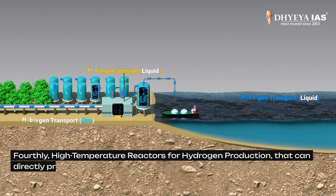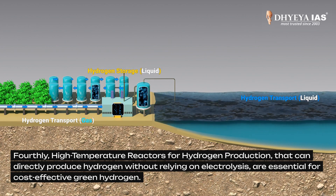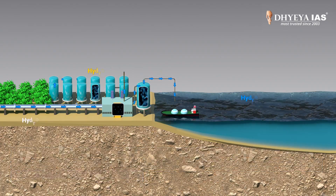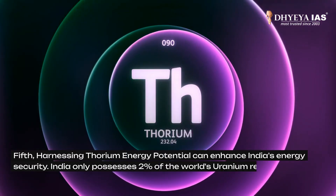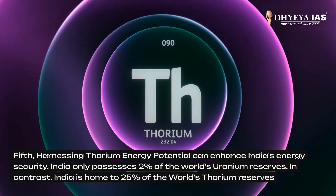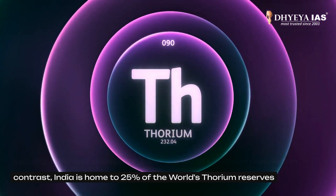Thirdly, high-temperature reactors for hydrogen production that can directly produce hydrogen without relying on electrolysis are essential for cost-effective green hydrogen. Fifth, harnessing thorium's energy potential can enhance India's energy security. India only possesses 2% of the world's uranium reserves but is home to 25% of the world's thorium reserves.